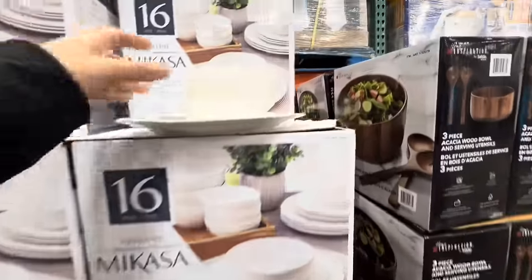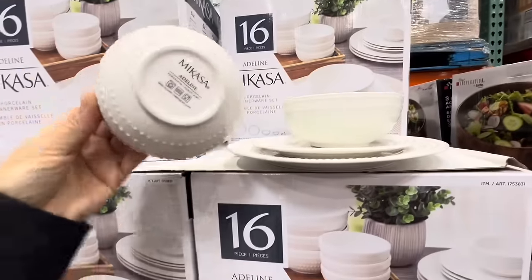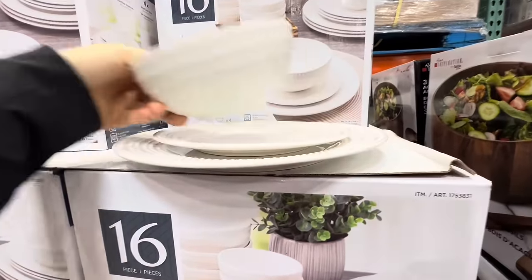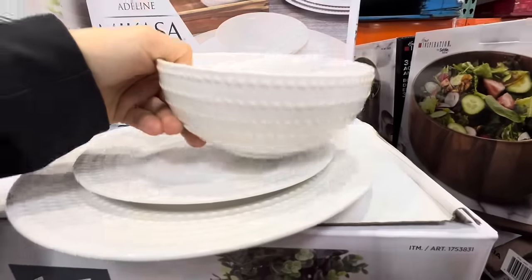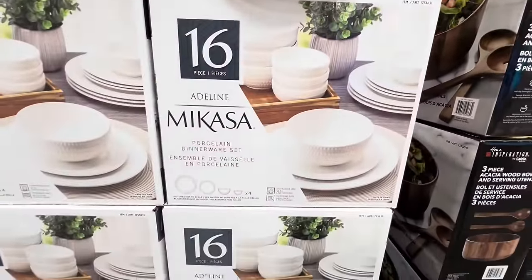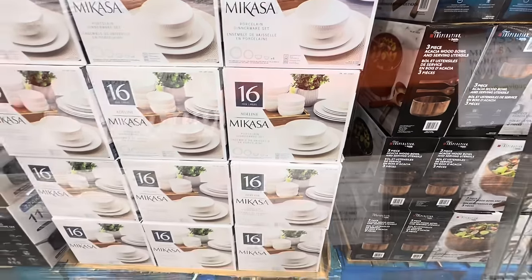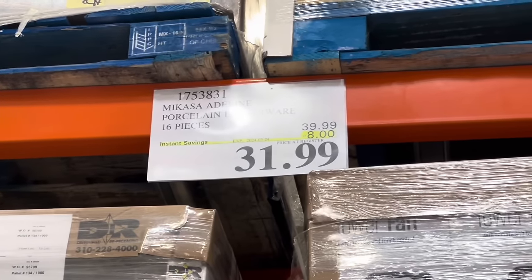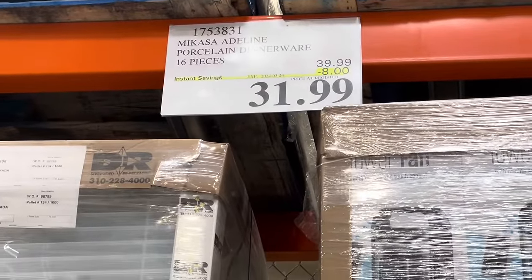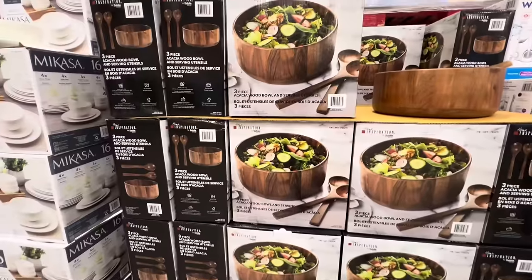This was a very interesting find — the Mikasa 16-piece porcelain dinnerware set in the hobnail style. You get two bowls of two different sizes and two plates in different sizes, so 16 pieces in total. These are just $31.99 — $8 off the regular price — and the deal is good till the 24th of March.